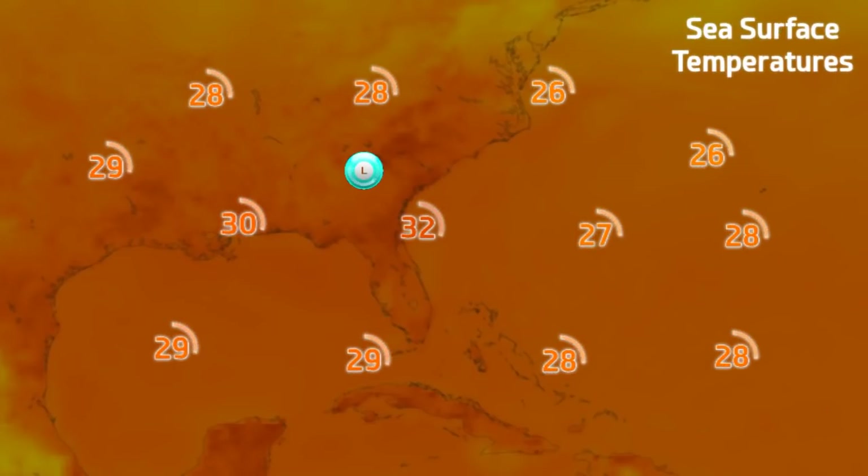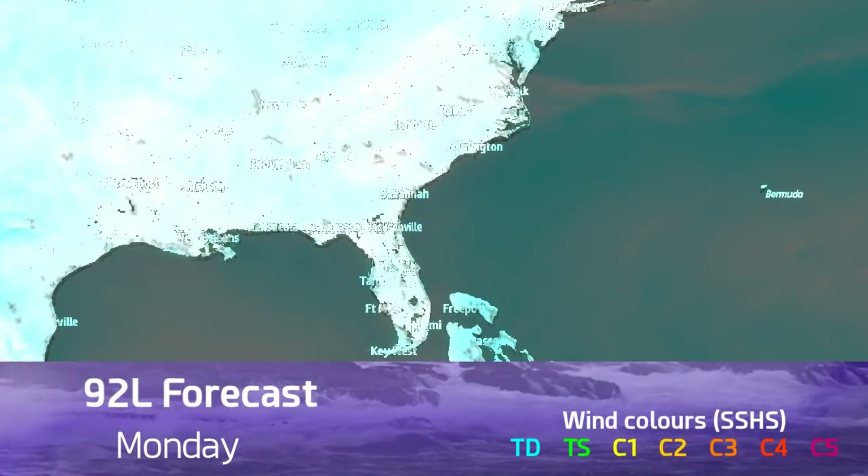Sea surface temperatures are very warm in the area. The Gulf of Mexico has warmed up quite a lot in the last week in particular, especially near the coast of Florida, up to around 30 — maybe even 31 degrees Celsius.